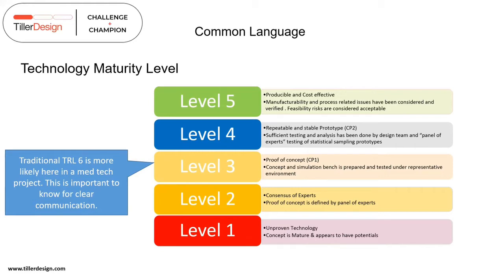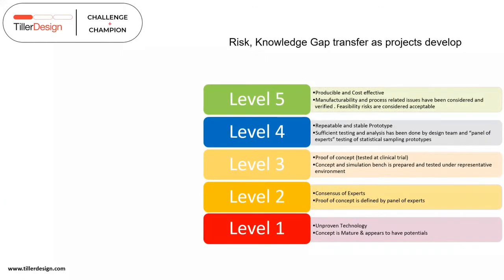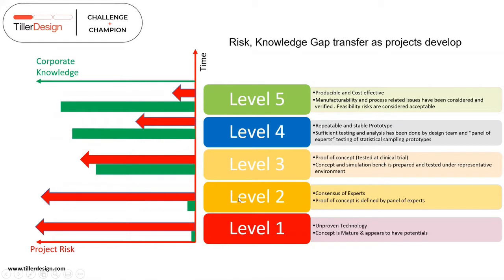This leads us to think about risks and knowledge gaps as research transfers into a project. As you climb this medtech-focused TRL chart, project risk is high and corporate knowledge is very low at the start. This is the new company stepping into a research environment to garner knowledge and create a business — very high risk, very low corporate knowledge. As time passes, you're diminishing risk and building corporate knowledge, meaning building independence away from core dependencies on university researchers.